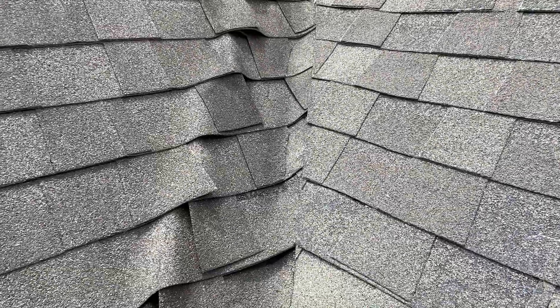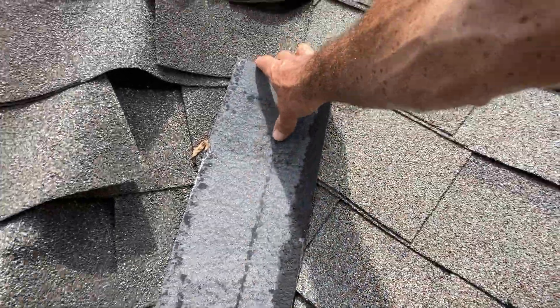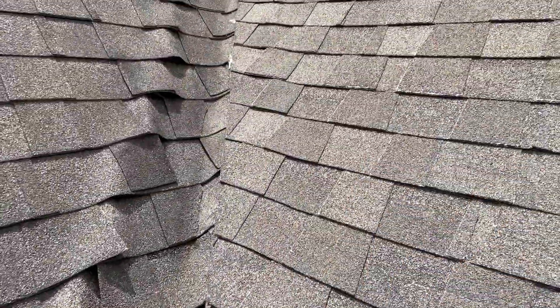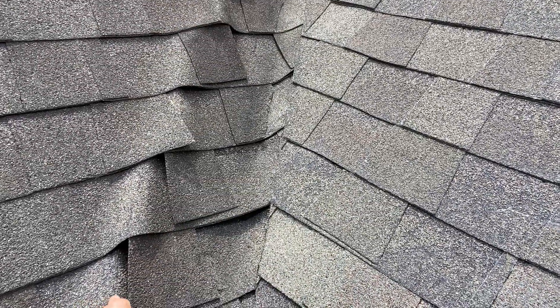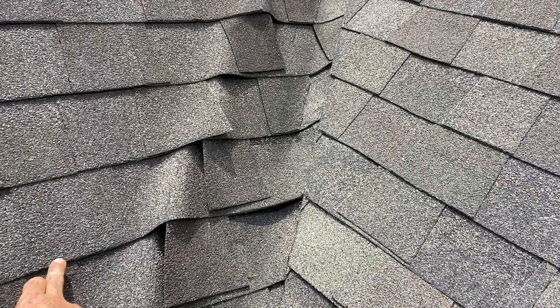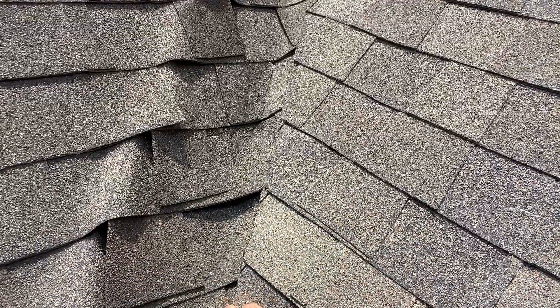What we've got is an overlay valley system — there are several different names for this. You have two panels that form a valley, and they've got metal that runs up the valley. They start with one side as the base layer. The way this works is you put a full shingle that spans the whole width of the valley, put nails on one end, and then nails on the part that gets covered up by the top layer.